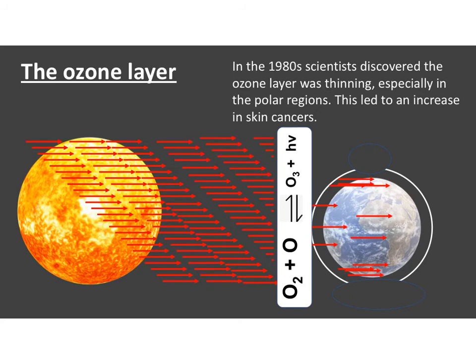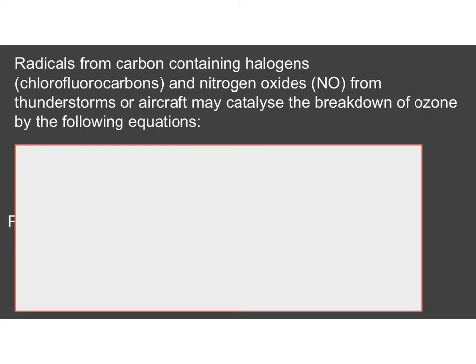A few years ago, scientists discovered that the ozone layer was actually thinning and this was leading to an increase in skin cancer in humans. It was particularly noted that it was happening in the polar regions, and so areas like Australia, where it's very sunny and people spend a lot of time outdoors, were areas affected by thinning ozone — skin cancer shot up. Across the whole globe, the ozone layer was getting thinner, and there was something happening to O3 that was breaking it down faster than it could be reformed, allowing more ultraviolet rays to reach Earth.